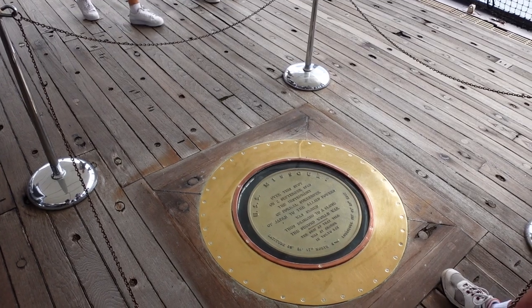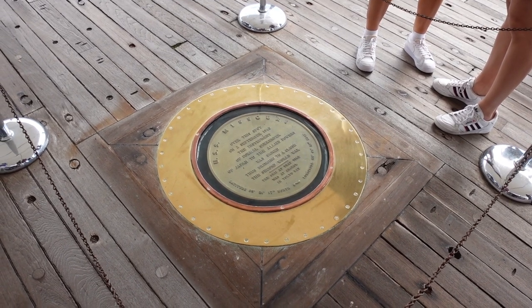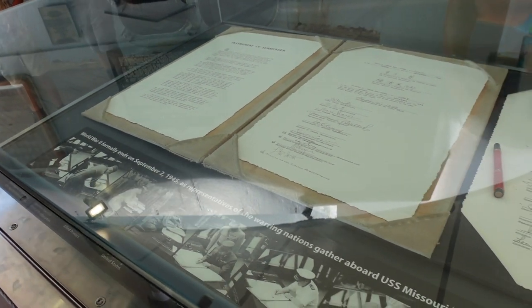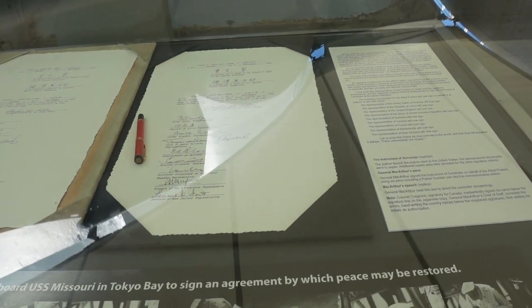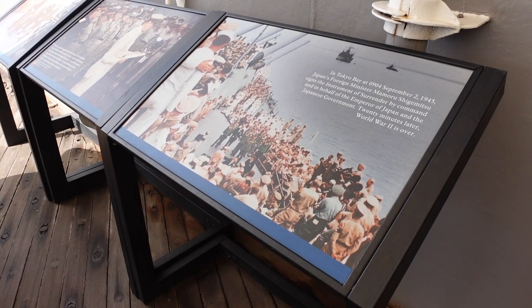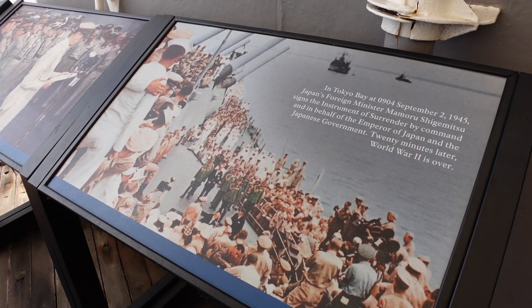Interestingly, the war ended in Europe in May and ended in the Pacific in September — very interesting perspective as a European. And you've got replicas of the treaty here, obviously the English version, signed by the Japanese. There are also a few images taken during that time. Look at the sheer amount of people watching on — that was the end of the war. A 23-minute ceremony to end the Second World War in the Pacific.